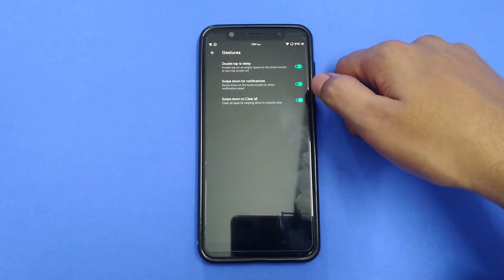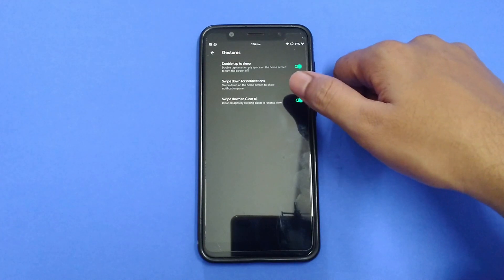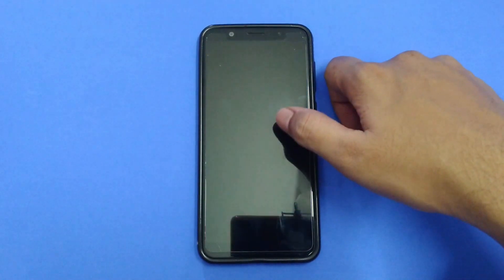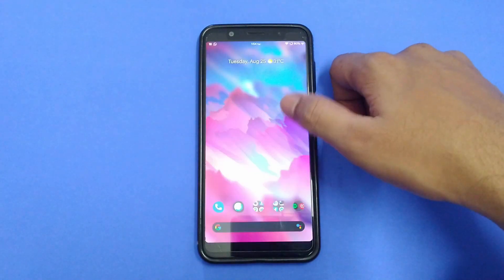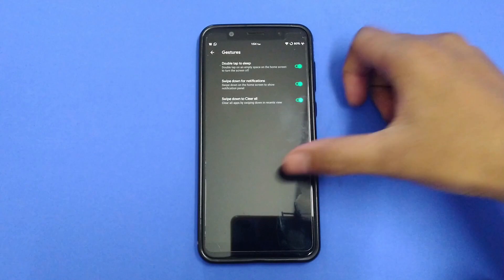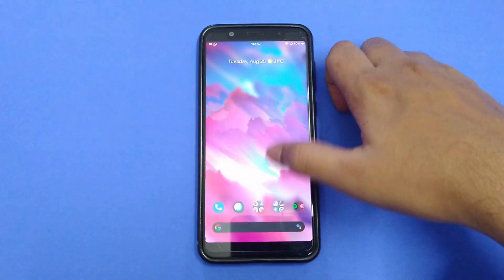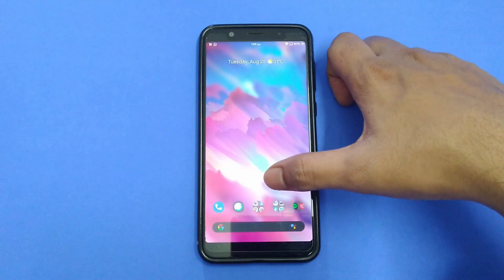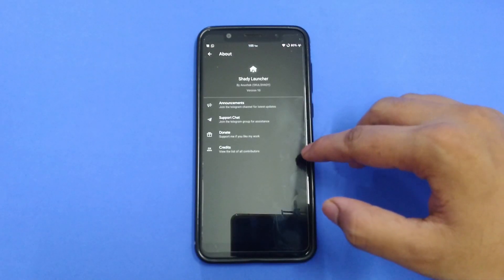We have gestures: double tap to sleep, which is a very nice and easy-to-use feature. You can go to your home screen and double tap to turn the device off. Swipe down for notifications on your home screen without having to reach to the top, and swipe down to clear all apps. This launcher is called Shady Launcher.